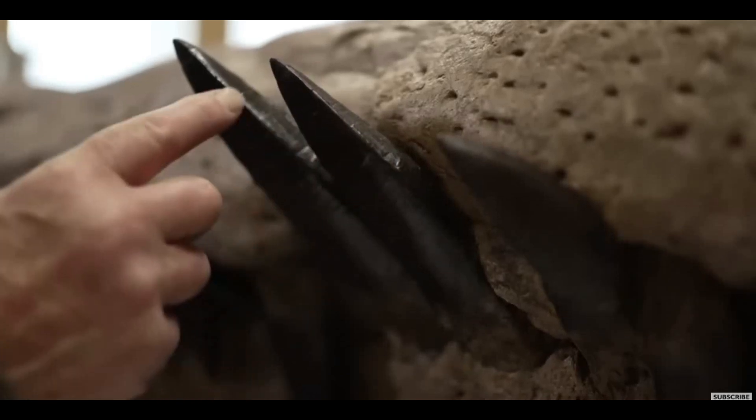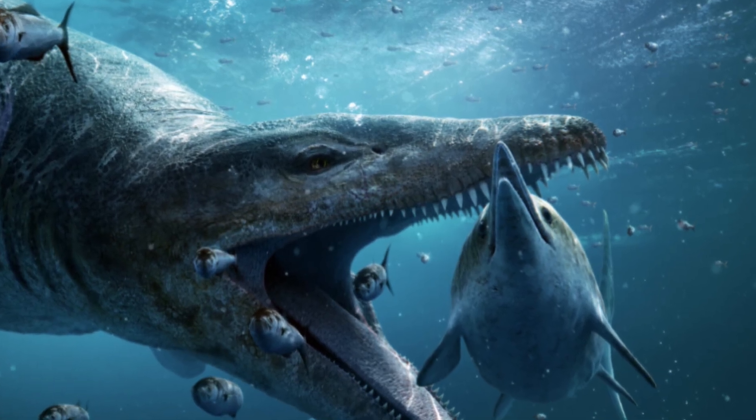These teeth were so razor sharp they could kill with a single bite. The back of each tooth contains fine ridges, which helped the pliosaur tear into flesh. Man, nature is tough. After the skull was found, more excavation was done and cleanup was concluded in August of 2022.